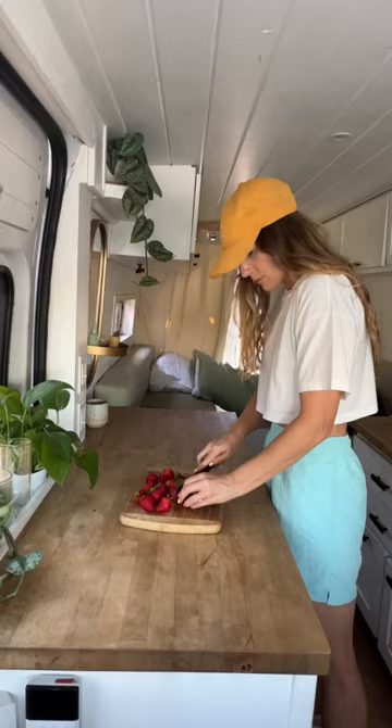Nate usually heads in to start working around 9 a.m., and that is when I sit down to do my emails. Then I'll usually make some breakfast and deliver that to Nate while he's working.